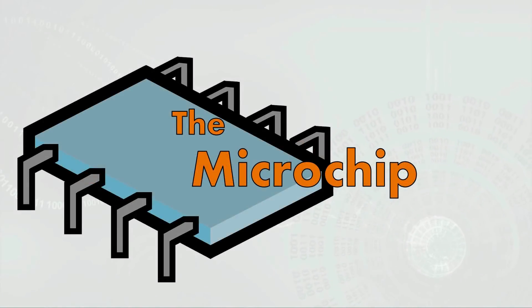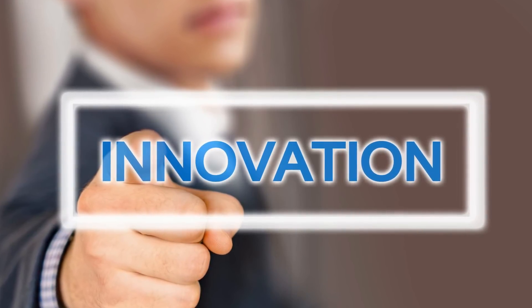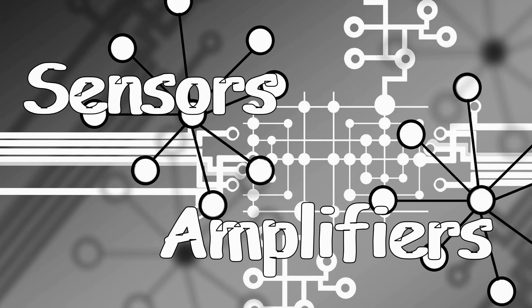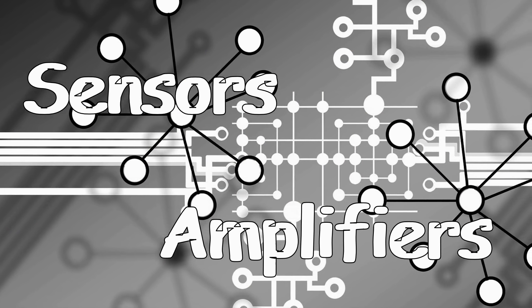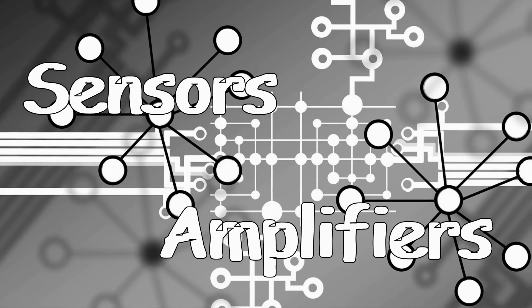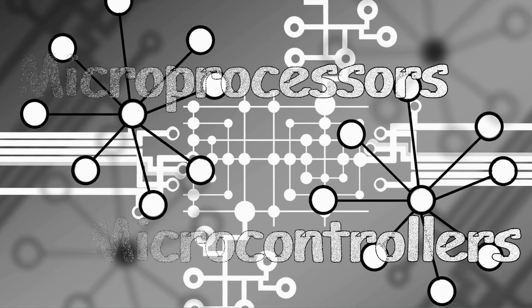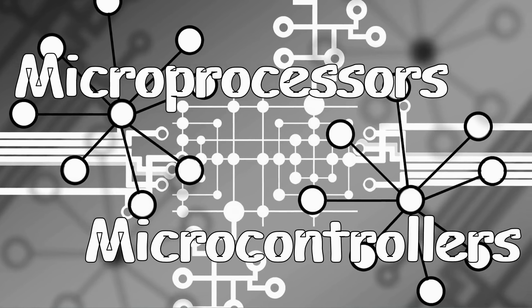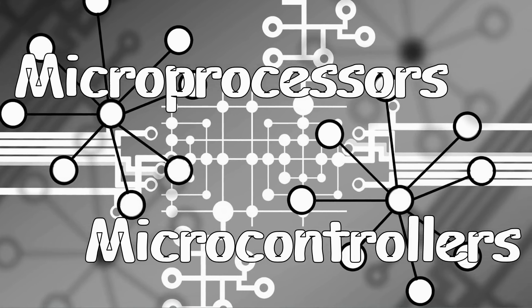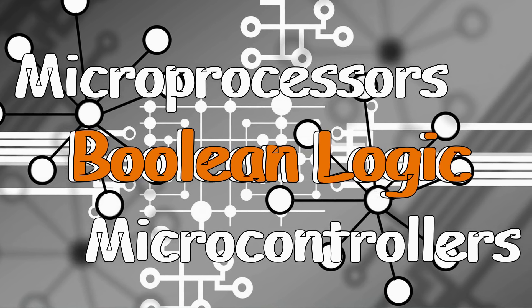With the vision of a monolithic electronic device realized, the future was now primed for innovation. Soon, these integrated circuits, which were starting to take on more and more complicated tasks, were being implemented in things like sensors and amplifiers. But some went in a different direction — these became your microprocessors and your microcontrollers, and their designs were based upon Boolean logic.